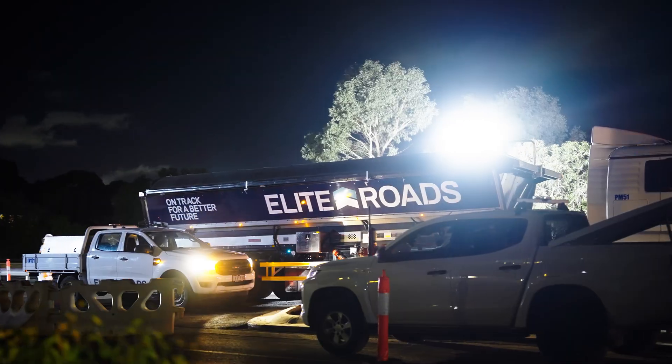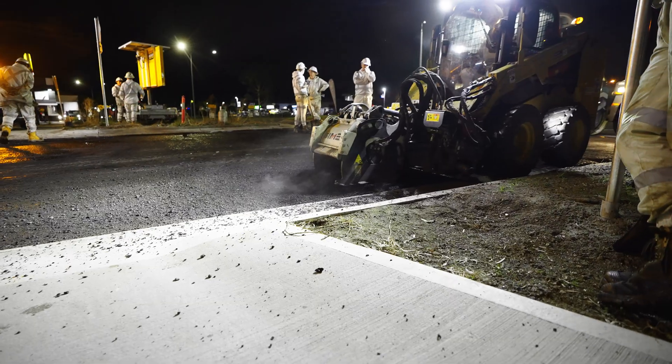Ever wondered how major road upgrades happen overnight in some of Melbourne's busiest suburbs? Let's take a look at Elite Roads in action.